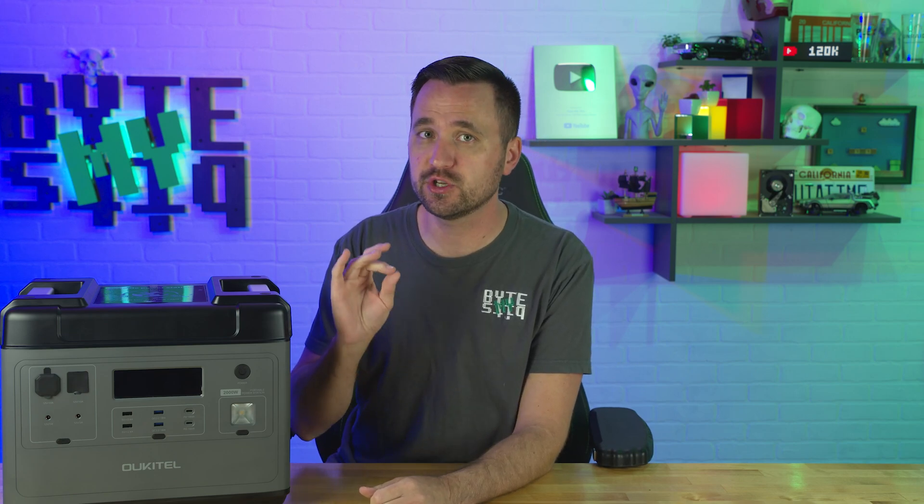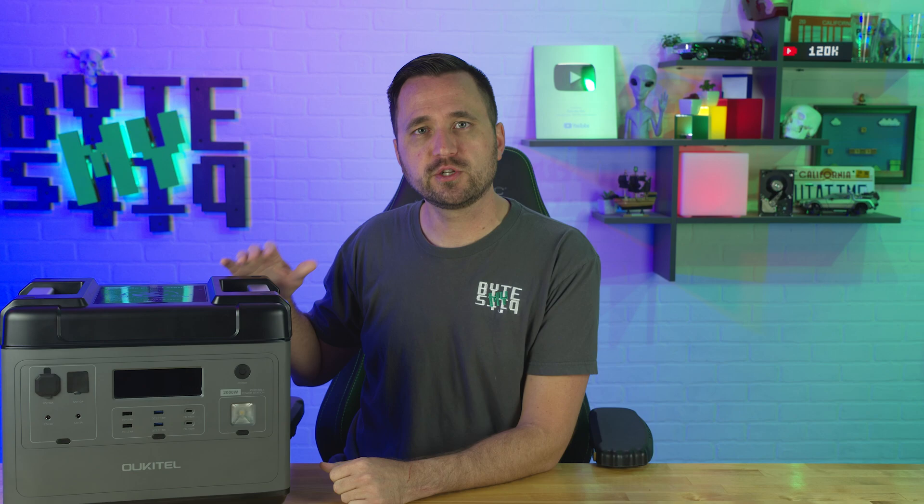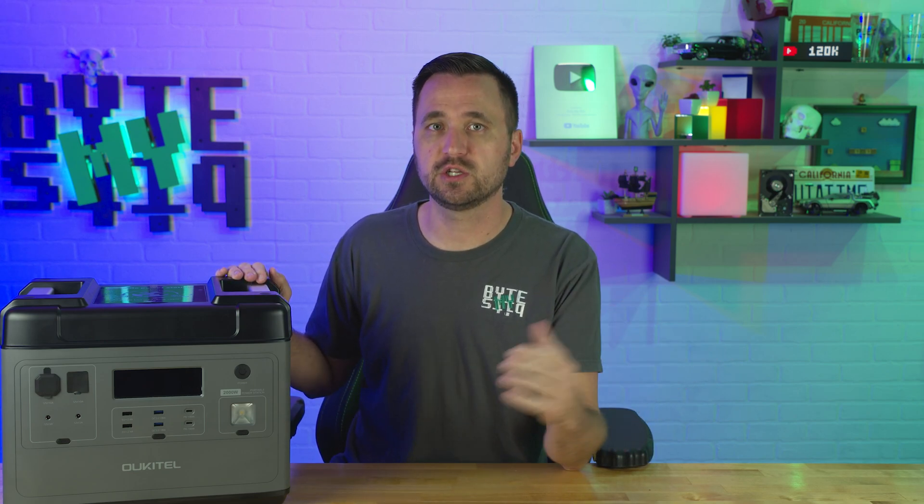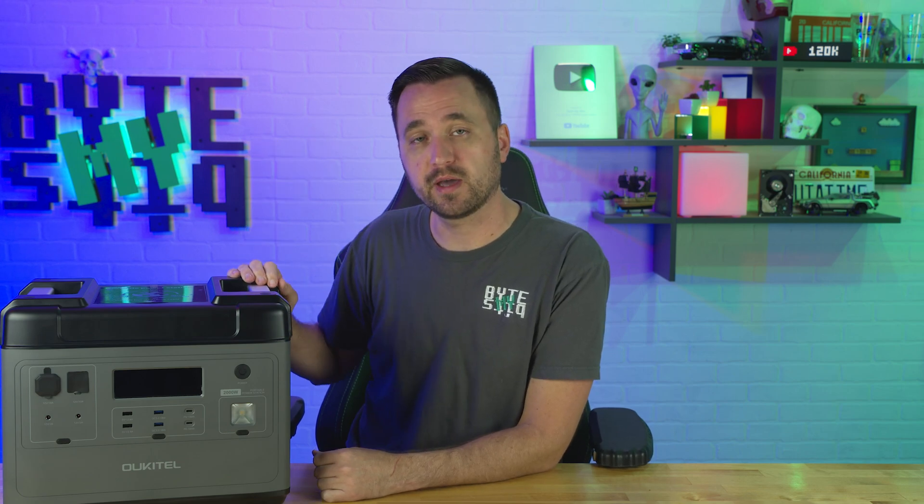What's up YouTube, Jason here with Buy My Bits. In today's video I'm talking about the Ocatel P2001. It is another power station, but it comes packed with a few features that I love to see as standardized features. Ocatel did send this over for a review, however that does not change my opinion on the battery, so let's jump into those specs.